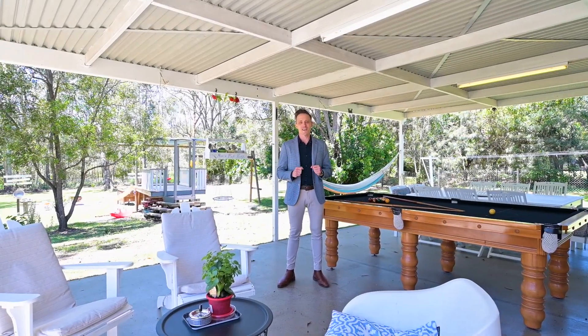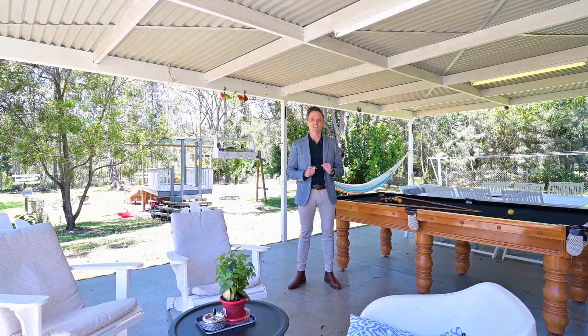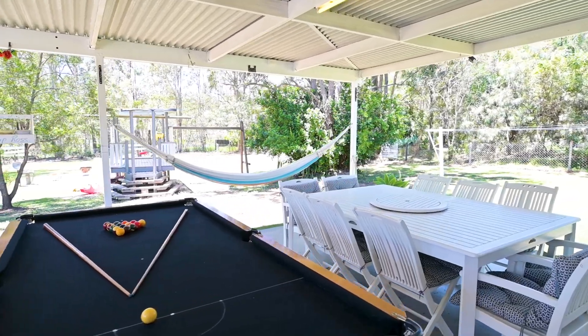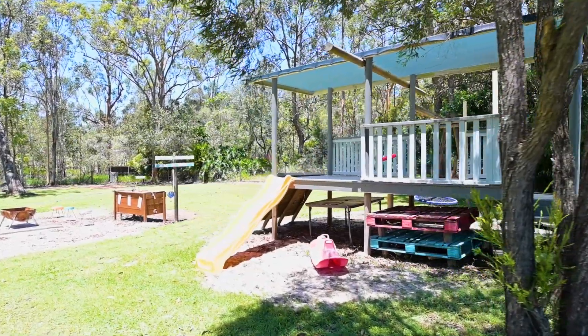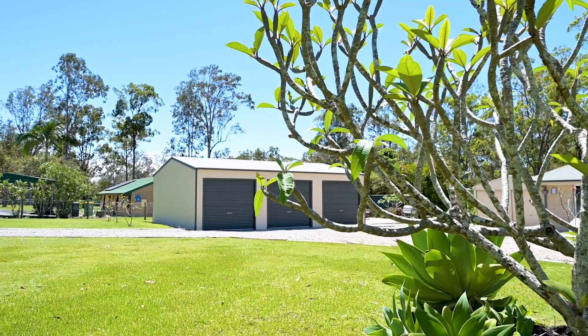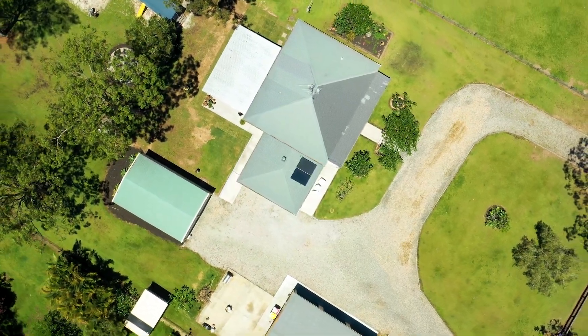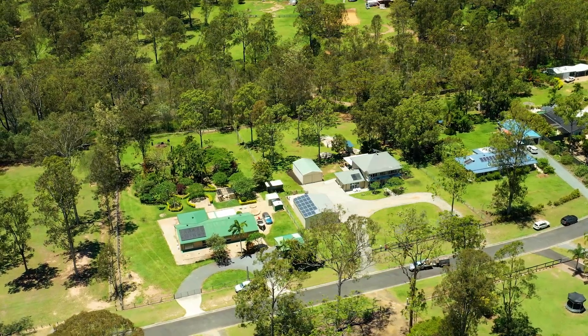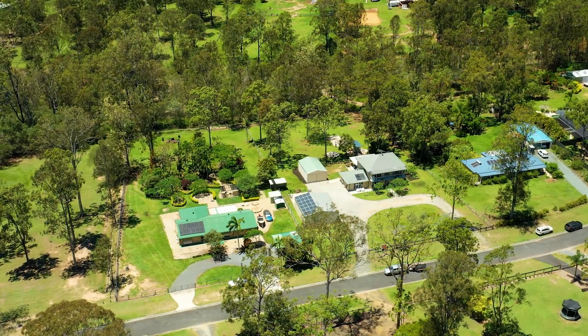I can stand here and describe all of the unique features that set this property apart from anything else on the market in this area — from its top-of-the-range 6.5 kilowatt solar system to two large sheds, both with extra high ceilings, and its steel frame that adds peace of mind and inner strength to this beautiful family home. Or, you can come and see for yourself.